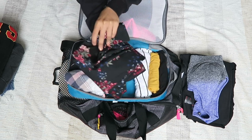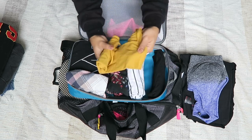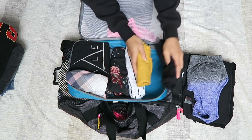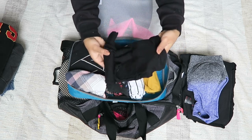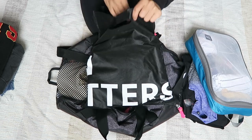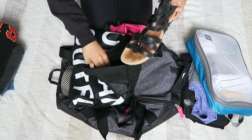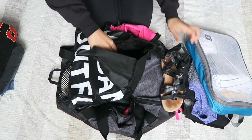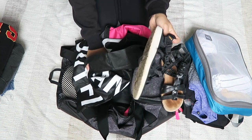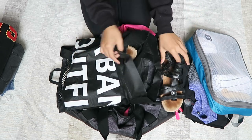These are all my tops: a long duster kimono I can wear over the dress, a striped t-shirt, a mustard tank top with spaghetti straps for layering, and a looser black tank top. The last things are my shoes — I'm bringing two pairs. I have sandals for nicer occasions and my Tevas for the beach and adventure, and I'll be wearing my black sneakers on the plane.